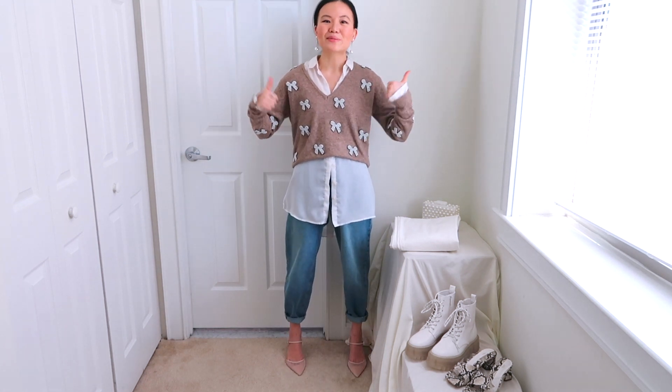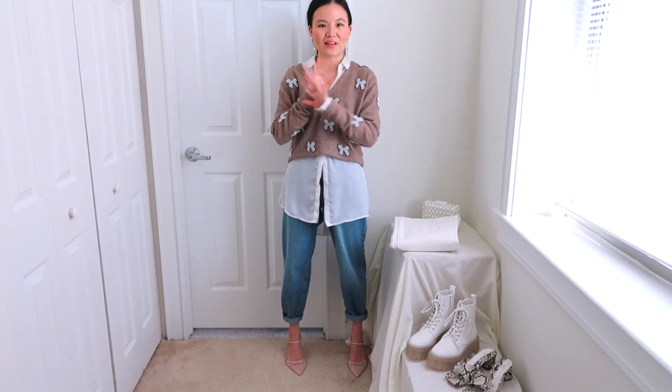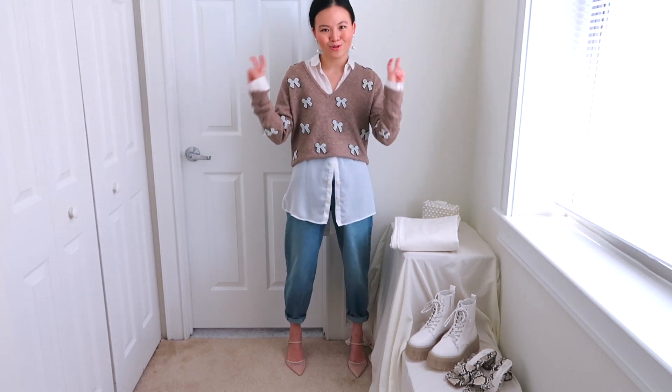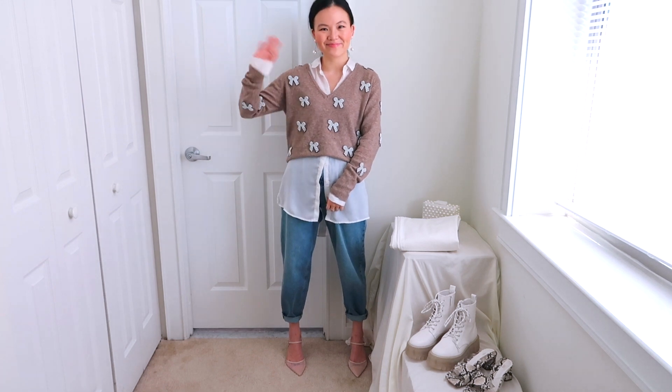Give this video a big thumbs up if you enjoyed it and leave a comment below on your favorite outfit out of these 10. If you want to see more fashion content, I make two new videos every single week — I'll see you in the next one. Bye!